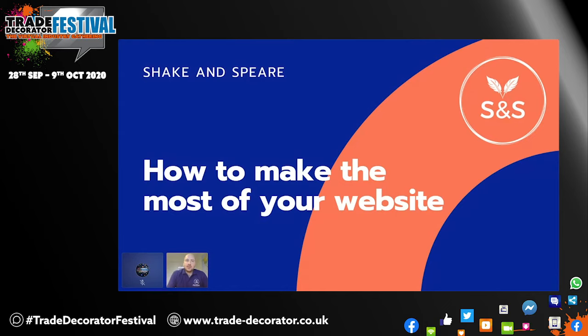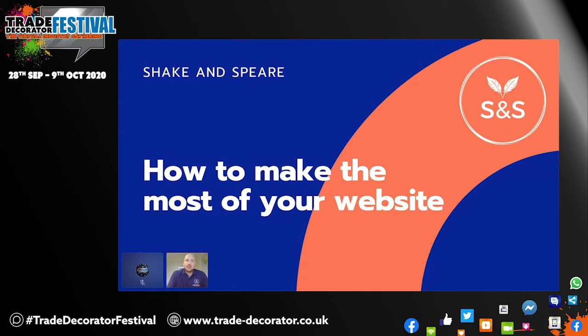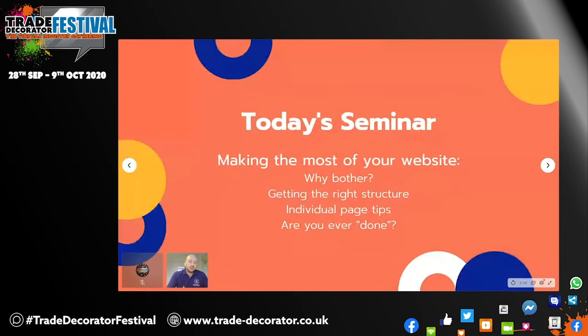Today we're going to be talking about how to make the most out of your website. This presentation is based on the idea that you do currently have a website or you're planning on getting one in the near future. We're going to be covering first of all why you should bother having a website at all, what the right structure is for your website, going over some individual page tips — what looks good on our homepage, what goes on our contact page — and then discussing the question of are we ever done with a website, are you ever completely finished?